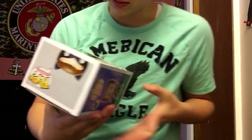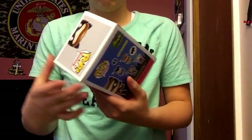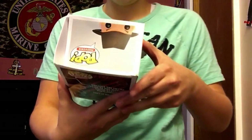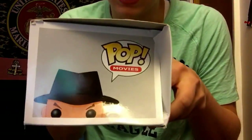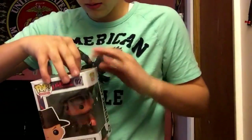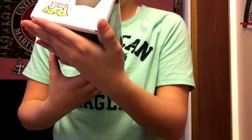Oh wow, we got Catwoman — glittery Catwoman from Batman Classic TV Series. Her box is pretty fine — it's a little dented here, not too bad. So we got A Nightmare on Elm Street — got Freddy Krueger. The box is a little dinged up here but it's not like we can't bend that back yourself. See, it's not that bad if you bend it back yourself — that is awesome, Freddy Krueger, that is very cool.